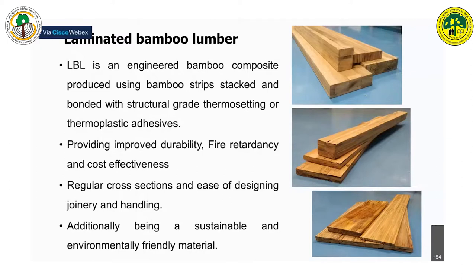Several advantages from bamboo composites include improved durability compared to raw bamboo, fire retardancy, and cost-effectiveness. Additional advantages such as regular cross-sections, ease of designing, joinery, and handling during construction can also be achieved. Being sustainable is an added advantage.